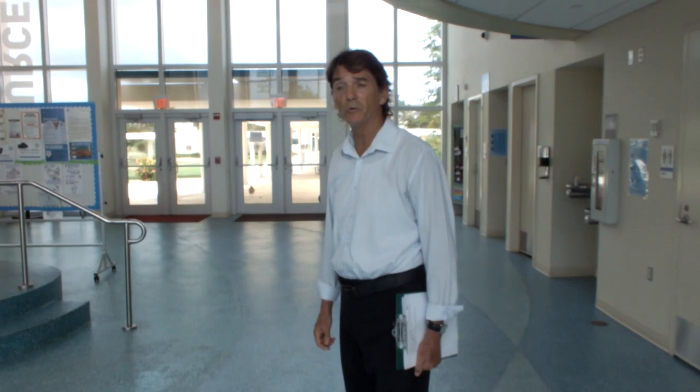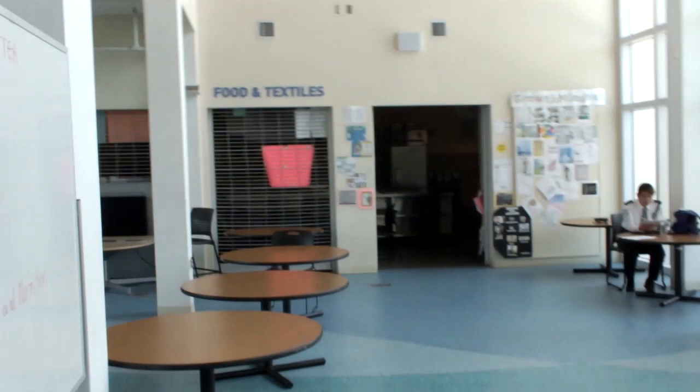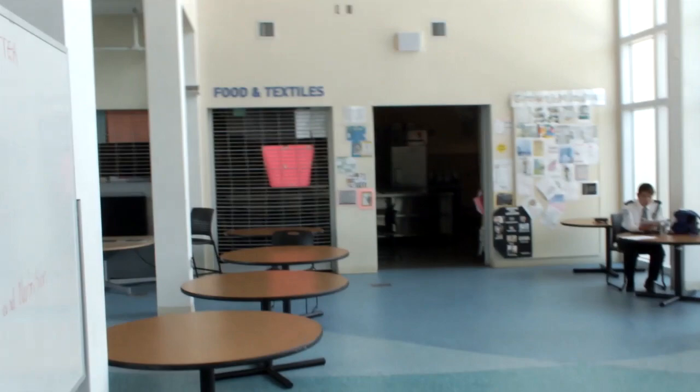A little bit further down on the left hand side you will see the food and textiles teaching area. A very good resource used by both Key Stage 3 and Key Stage 4 students. Next we will move into the centre of the school.